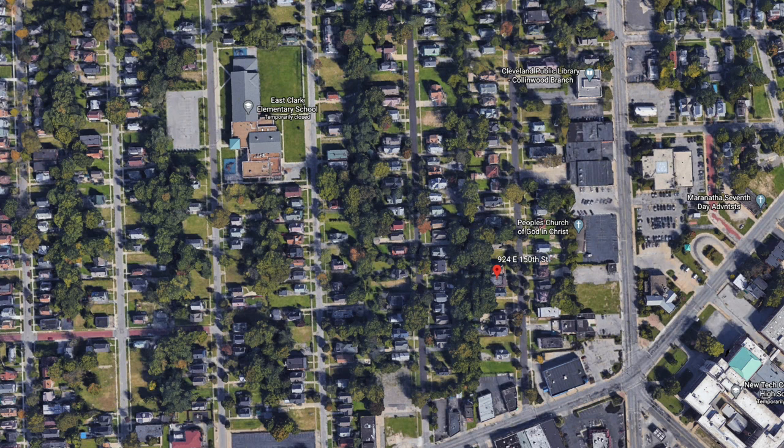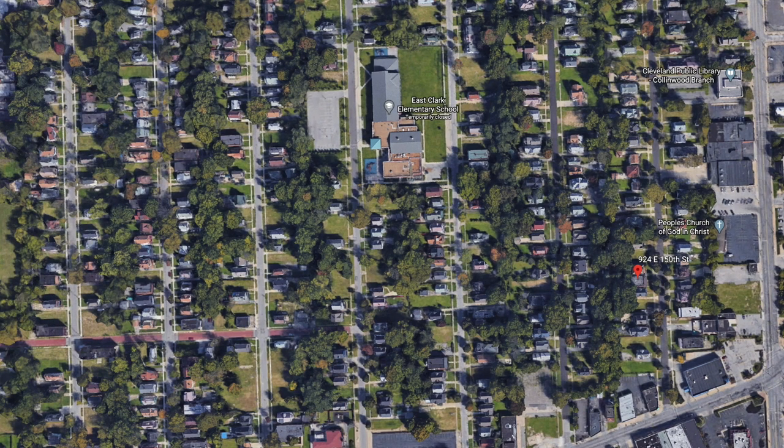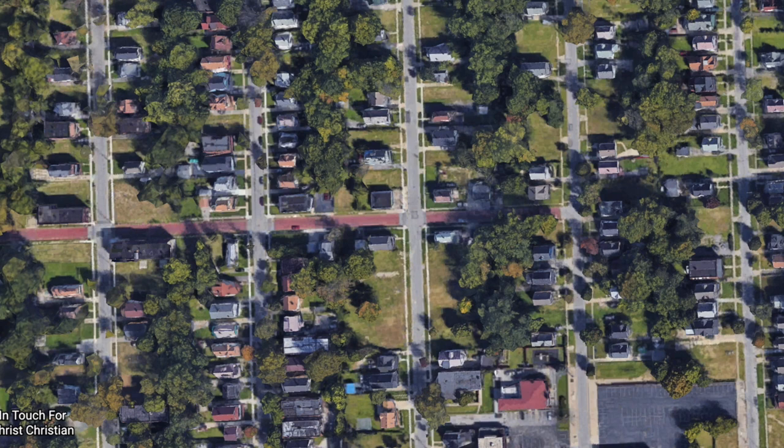Zoom out and look west toward East 147th — all those vacant lots. Over on the corner of East 144th and Nell, there's one little house, and then five vacant lots before you get another house. All these vacant lots are where houses used to be, and they got so dilapidated they just tore them down. This particular neighborhood is the hardcore ghetto.